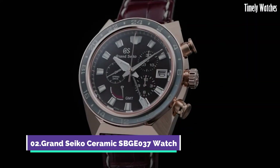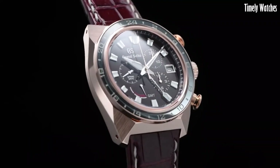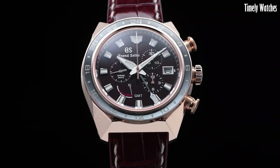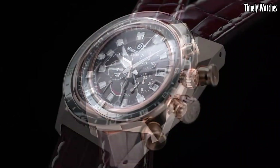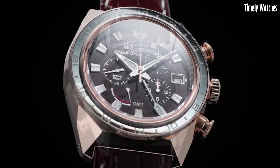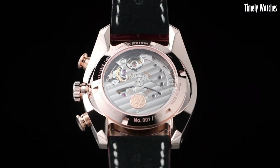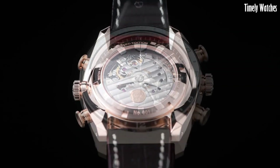Number 2: Grand Seiko Ceramics BGE37 Watch is a sophisticated timepiece renowned for its precision and durability. Equipped with a robust spring drive GMT movement, it not only accurately tells time, but also displays a second time zone, enhancing its functionality for travelers and globetrotters.